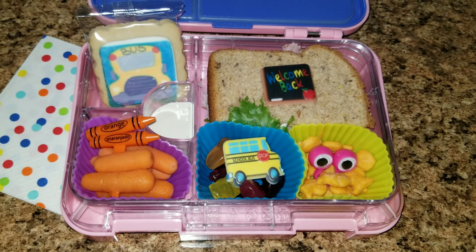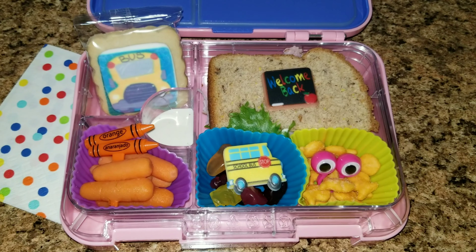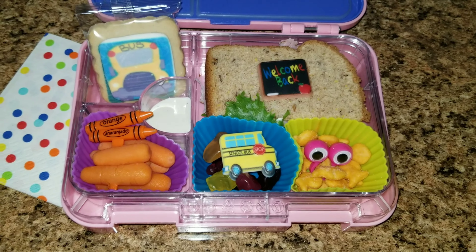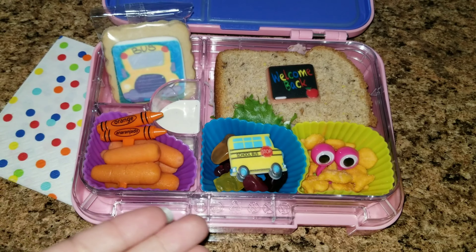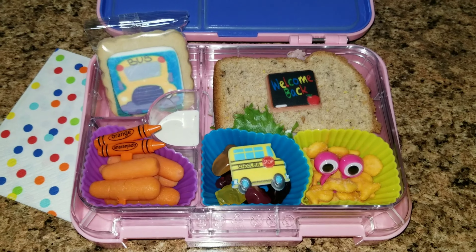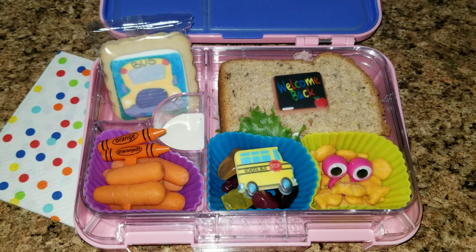Hello, everyone. Yes, we are doing back to school lunches. This is the first week of back to school, so I wanted to go ahead and show you what we are doing. We are homeschooling, but I figured it's so much easier. Sophia's on a tight schedule this year, so I figured it was easier just to go ahead and pack her lunches. She could pull them out of the refrigerator and eat them as she's working, or she could take a break — totally up to her.